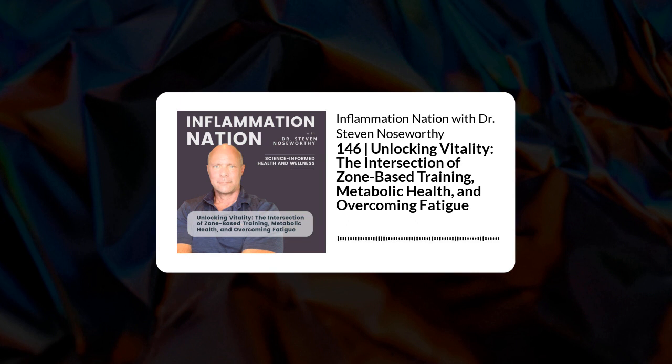On the other hand, high-intensity interval training, or Zone 5 training, requires more power. To serve that, you tap into your fast-twitch Type 2 muscle fibers, and you shift your energy production away from the mitochondria out into a part of the cell called the cytosol, and away from using fats to burning pretty much exclusively glucose outside the mitochondria and without oxygen. This is what we call anaerobic glycolysis.